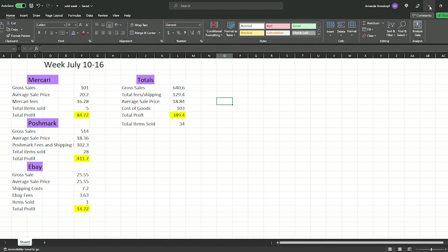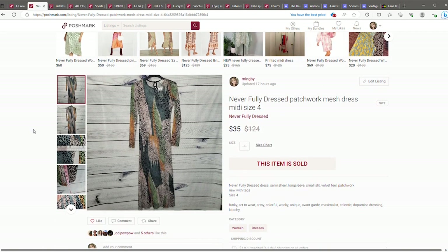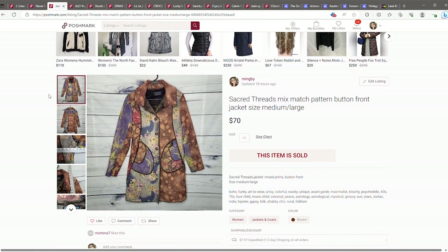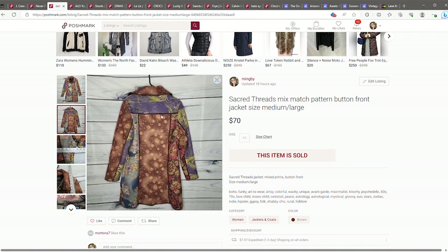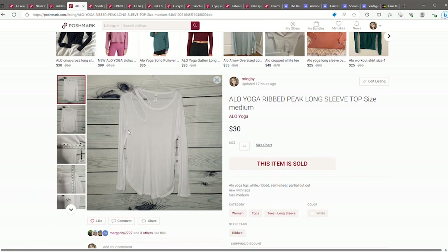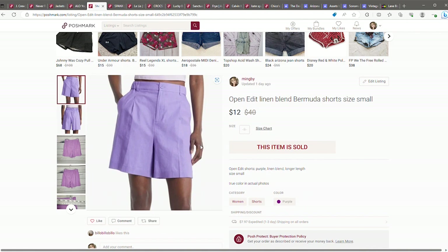Now let's look at a couple of the sales that I did have. I sold this J.Crew heavier weight shirt jacket that sold for $50 on an offer. Then I sold a Never Fully Dressed patchwork mesh midi dress that sold for $35. My favorite sale this week was a patchwork cool longer coat that sold for $70 on Poshmark. And an Alo yoga workout long sleeve new with tags for $30. Here are some examples of other items I'm trying to get rid of even at a lower price.